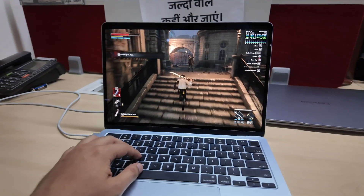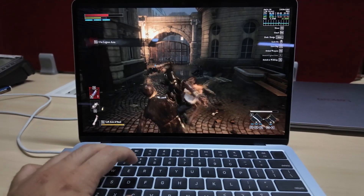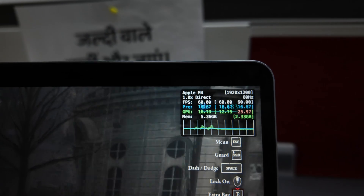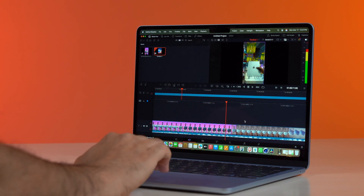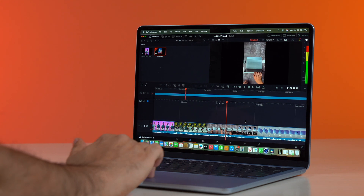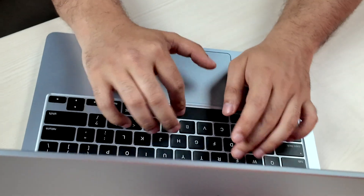The M4 MacBook can also play games very easily. As you can see, it is running Lies of P right now, and even on this base model we are getting very smooth FPS. And it goes without saying, but productivity workloads like DaVinci Resolve also run very smoothly on this machine and can even challenge top-end chips from its competitors.